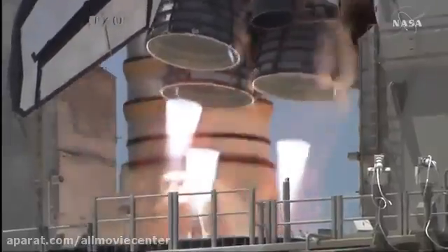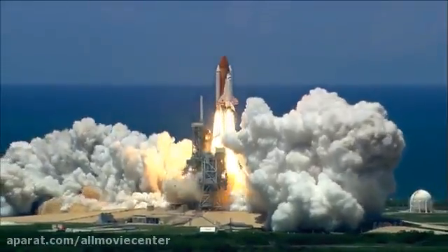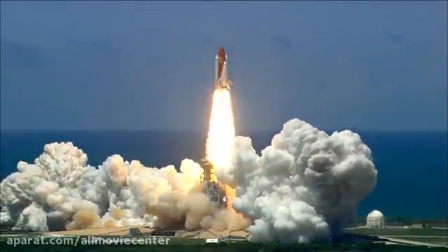Booster ignition and liftoff of the Space Shuttle Discovery, returning to the space station, paving the way for future missions.